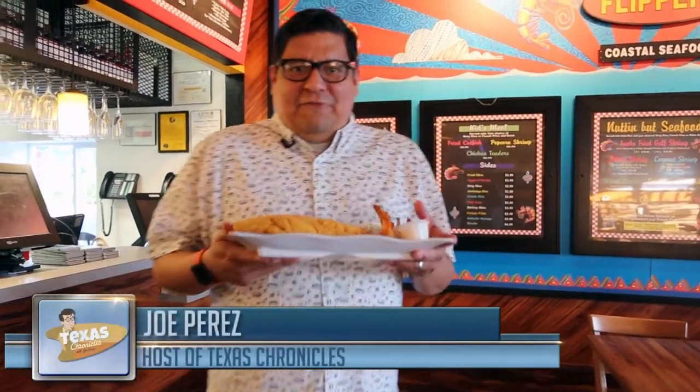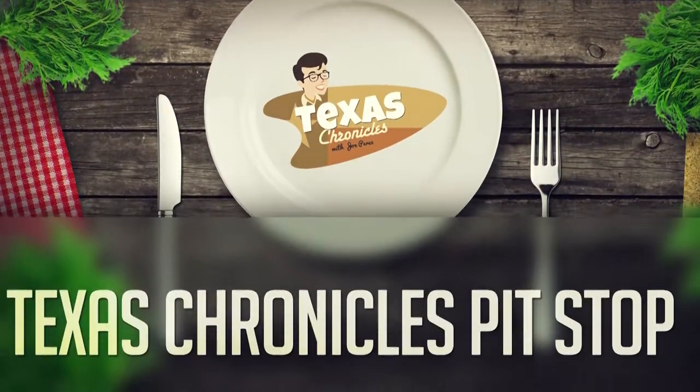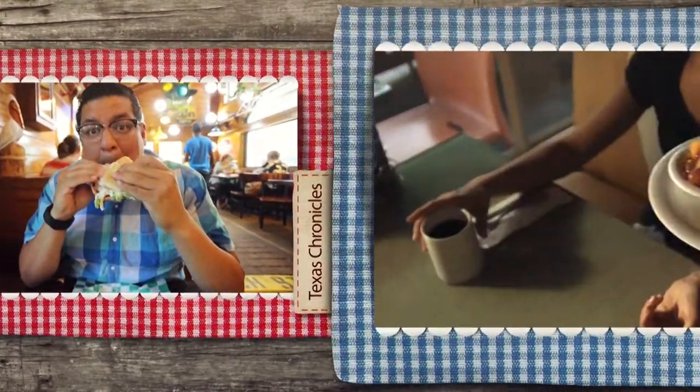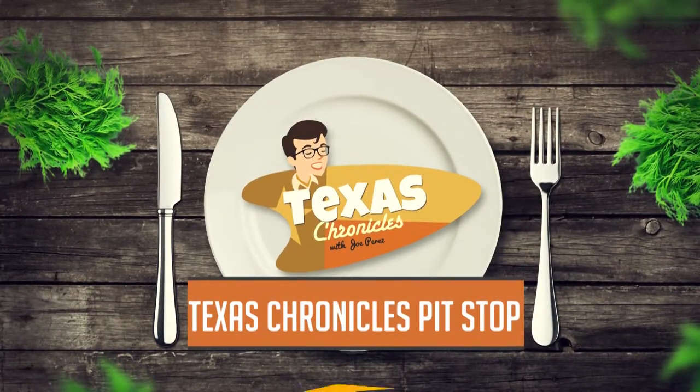If you're looking for fresh seafood, then Flippers Coastal Seafood in Dickinson, Texas is the place to be. Come on in, let's take a look. When you're traveling through Texas, you're bound to get hungry. Join Joe as he eats his way through the Lone Star State. This is Texas Chronicles Pit Stuff with Joe Perez.